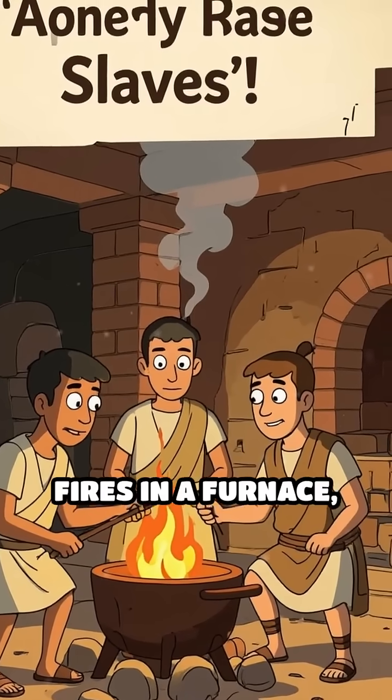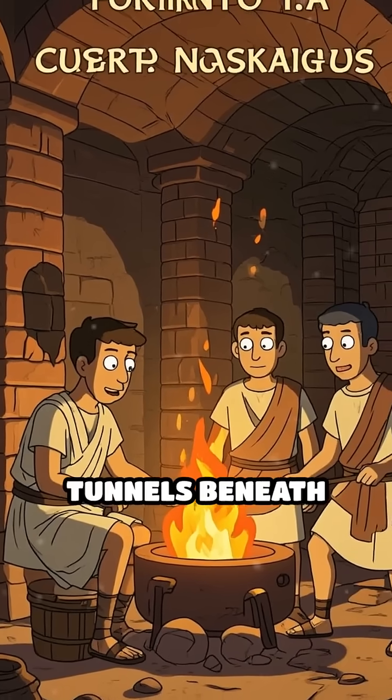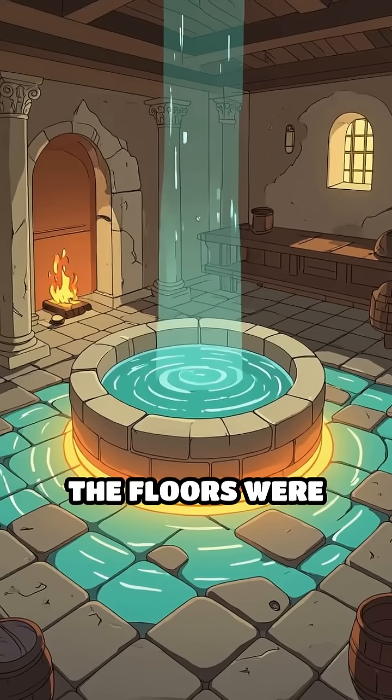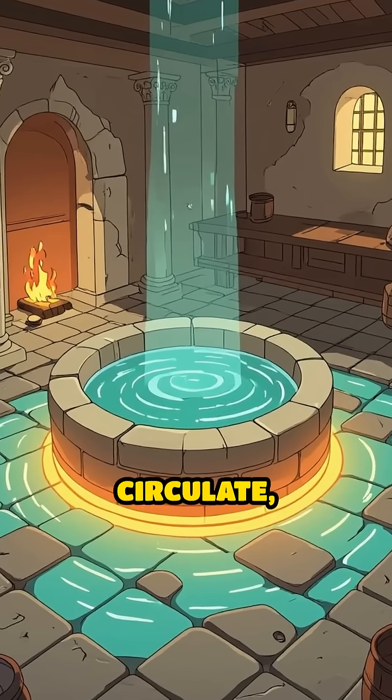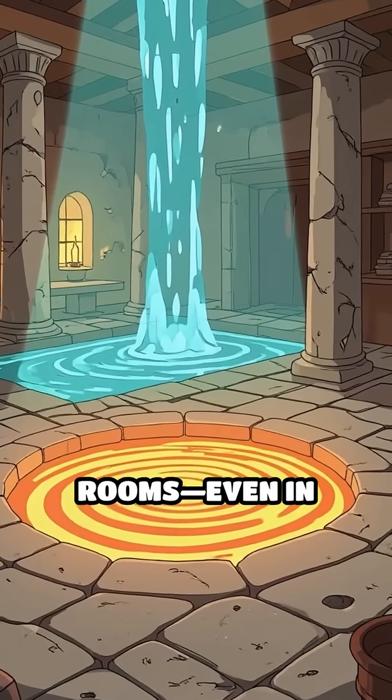Slaves stoked fires in a furnace, sending hot air through a network of hollow brick pillars and tunnels beneath the floor. The floors were raised so heat could circulate, warming the stone above and creating toasty rooms, even in winter.